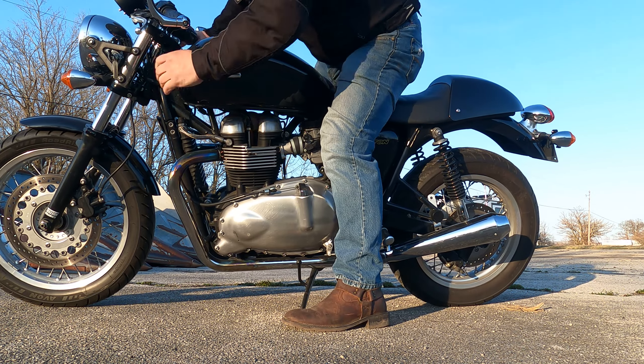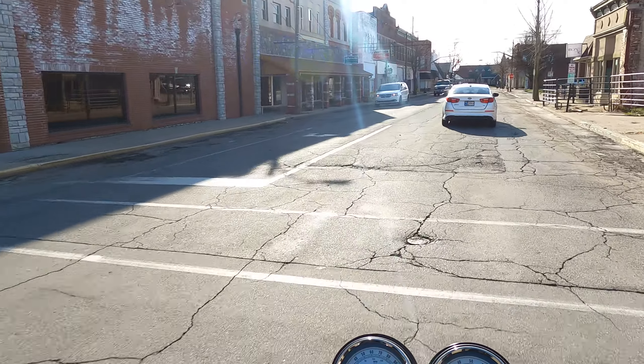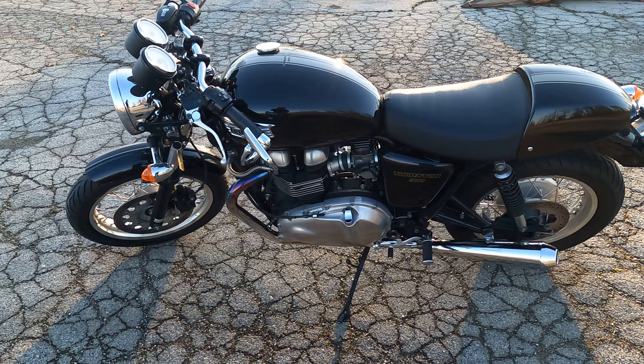This is one of my personal bikes and probably gets ridden more than any other. It's the perfect Monday through Friday bike and is the perfect bike for riding to work and back. This is a 2012 Triumph Thruxton 900.